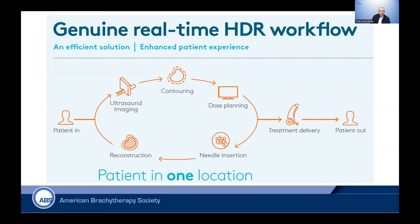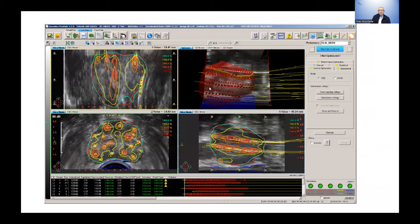Here is the workflow from Elekta — though the idea for all systems is the same. The patient starts with ultrasound imaging, contouring, dose planning, then needle insertion based on the initial plan. You do reconstruction of the needles — it's a feedback loop, so you iteratively optimize, adding needles one at a time until the final plan is obtained. Once you're happy with the plan, you approve it and treatment is delivered while the patient is still on the table. This is the modern real-time HDR workflow that works very efficiently.